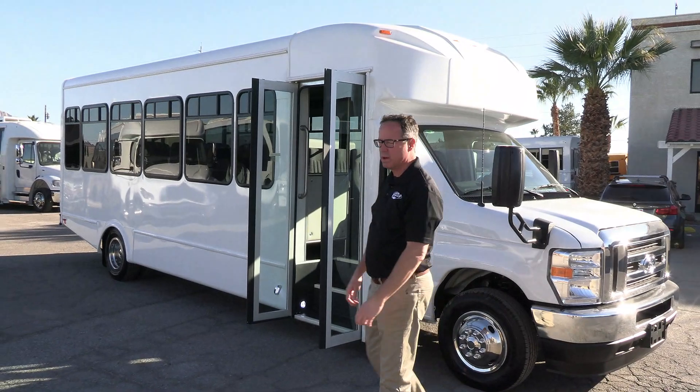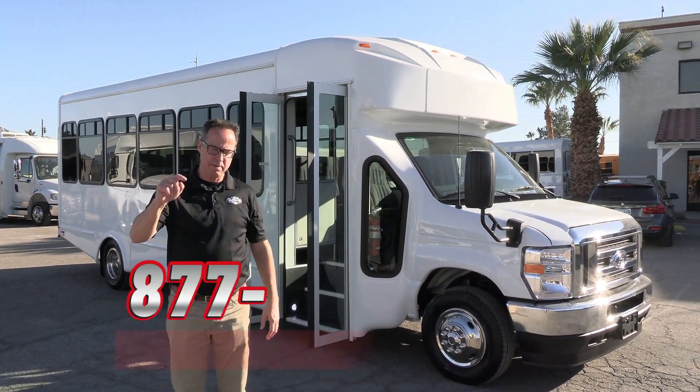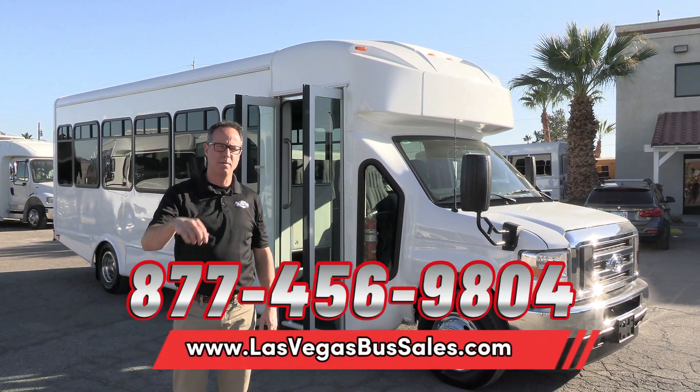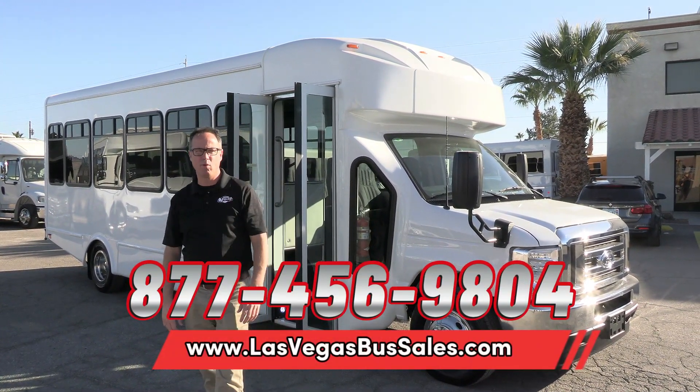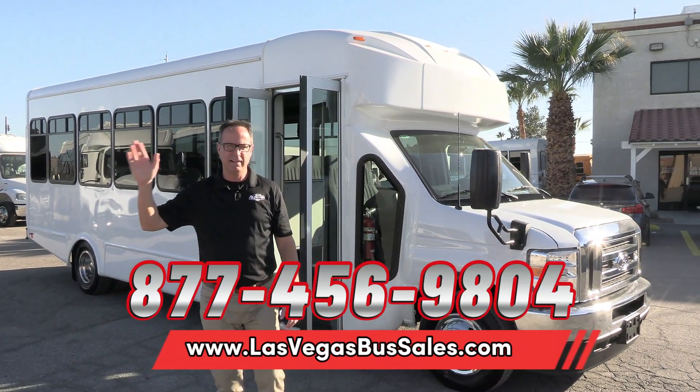2024 El Dorado. If you'd like more information, pricing and availability can be found at lasvegasbussales.com, or call us at 877-456-9804. It is a beautiful day in Las Vegas — have a nice day.